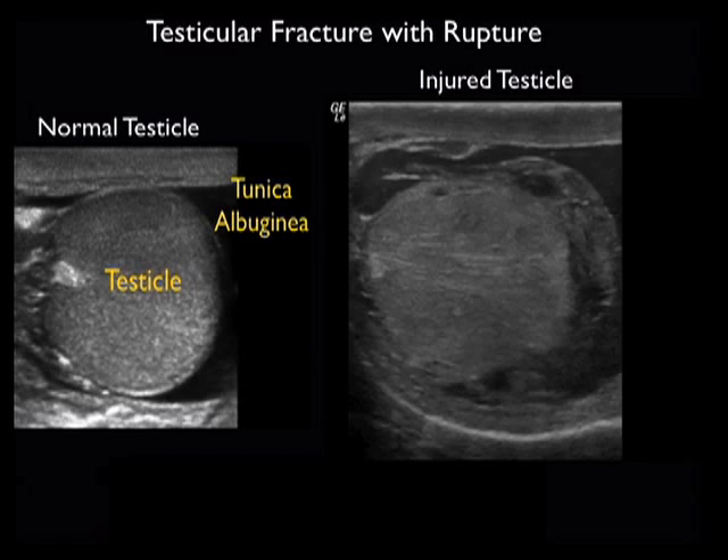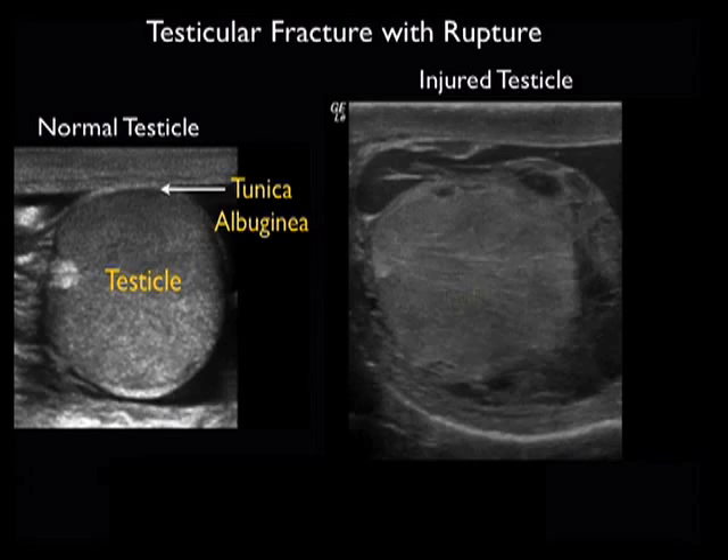This is Dr. Phil Pereira, and in this video clip we'll take a look at the normal testicle from the patient discussed in the case to the left and compare it with the injured testicle from the same patient in the clip to the right.